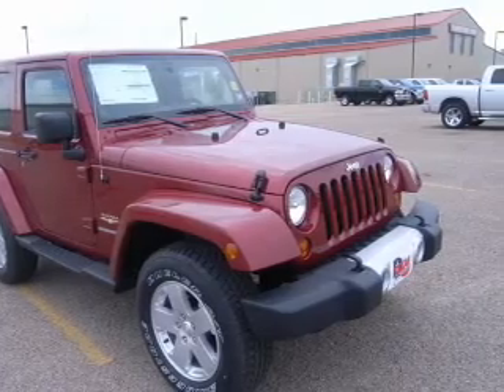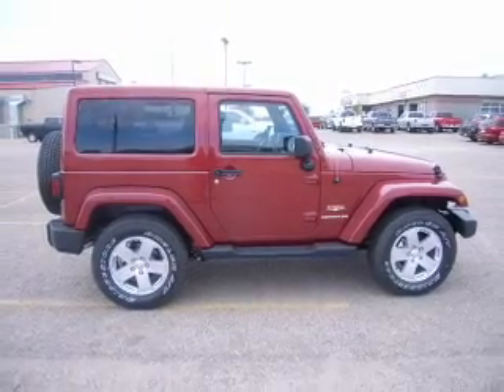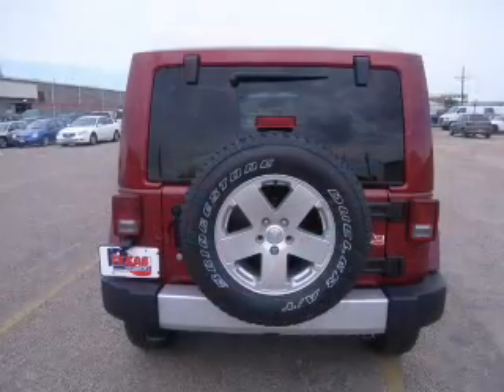Get advanced listening benefits from the premium sound system. Anti-lock brakes help you bring your vehicle to a safe stop. And with these notable features, you won't want to miss out on the opportunity to own this amazing ride.